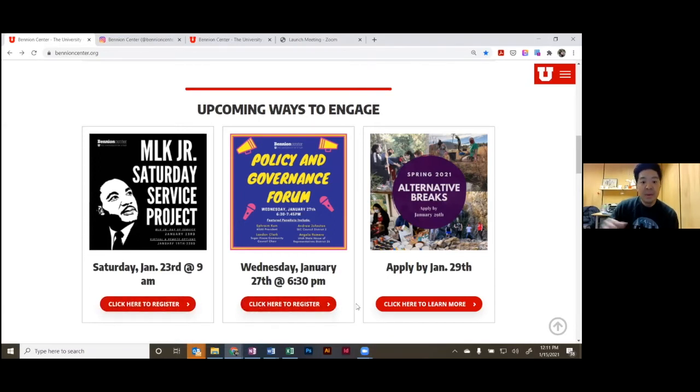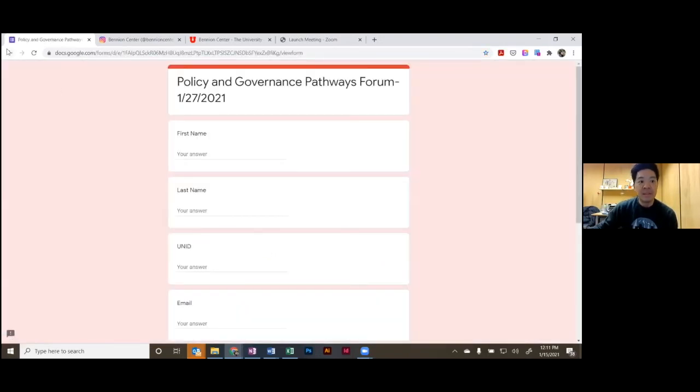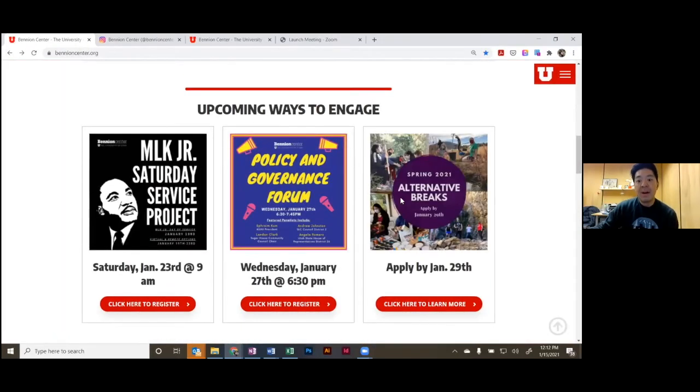With COVID, we've transitioned to a lot of virtual offerings. This policy and governance forum is on January 27th — there's a number of panelists and they've been really engaging. If you click here to register, it's as simple as that. Also, alternative breaks — typically a spring break week-long trip — has transitioned into AB Light experiences this spring due to COVID. There are two different weekend projects, and the deadline to apply is January 29th.